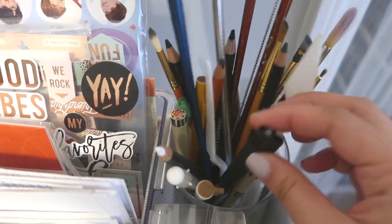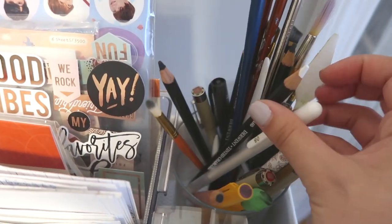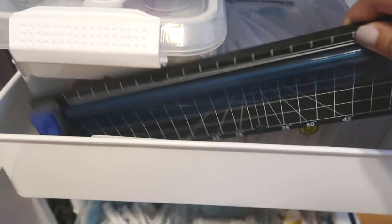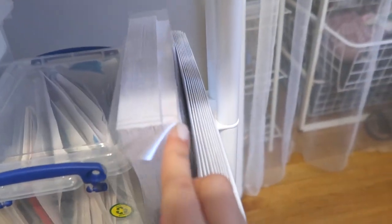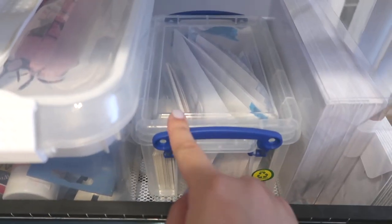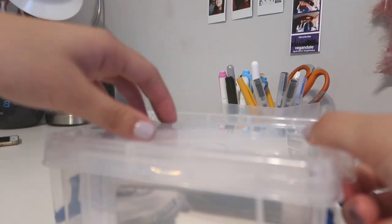In here I keep my Pigma Microns, some charcoal pens, more fabric, pastel pens, and I also keep some paint brushes that I use for blending. Here I have a paper cutter. And I have some envelopes and cards.